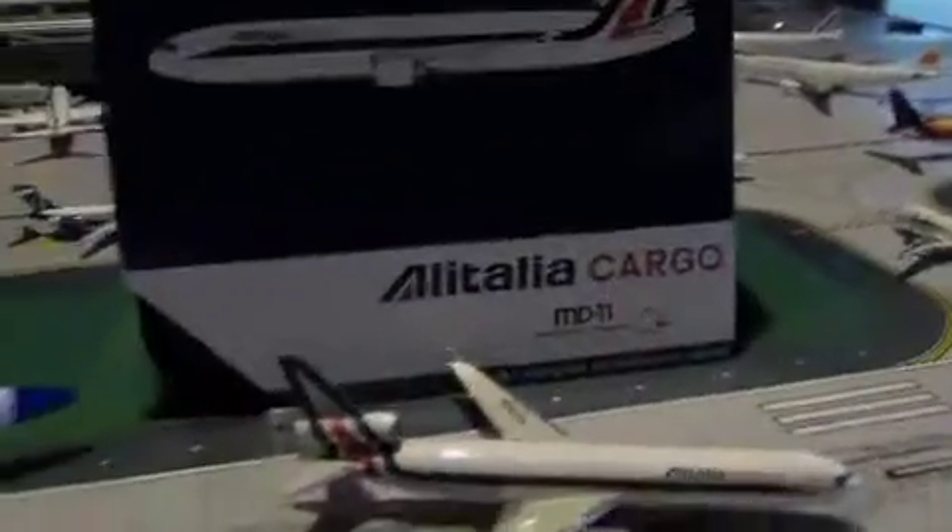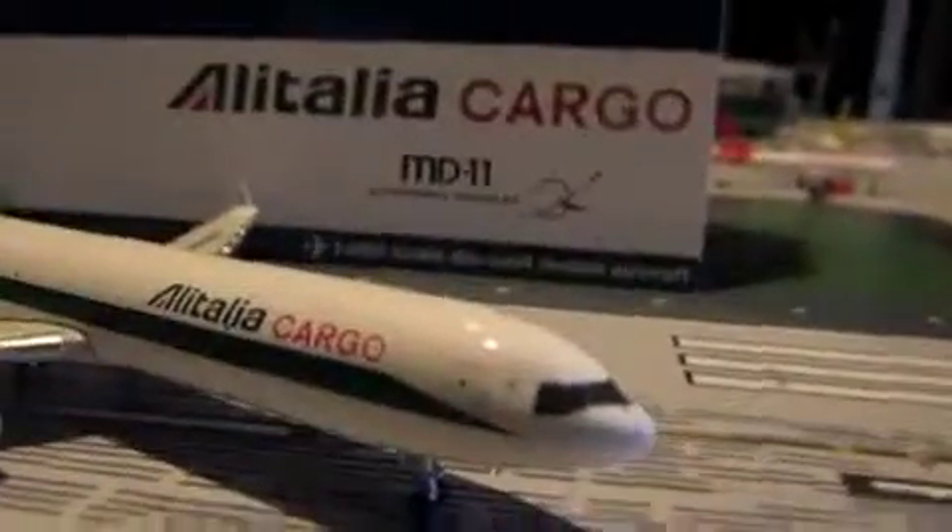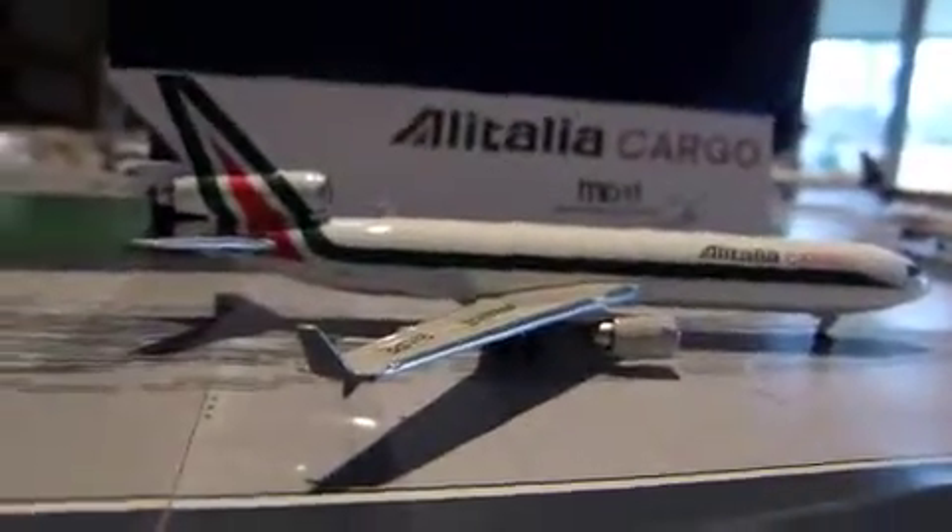Now for some background — Alitalia Cargo was a branch of Alitalia; however, it did go bankrupt, just like the Aeroflot Cargo we reviewed before. Both airlines went out of business due to low productivity. I also noticed a defect: this model is supposed to have a black nose, just like most Alitalia planes back then, yet this one doesn't. That's a little defect — I don't know if it's intentional or actually a production error.